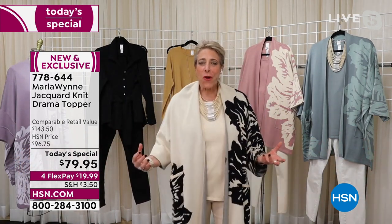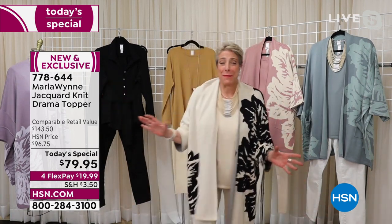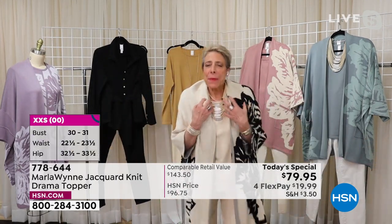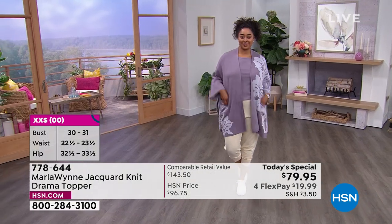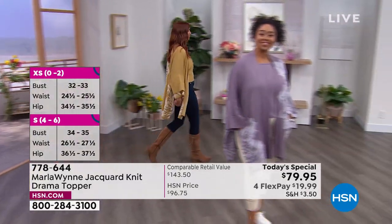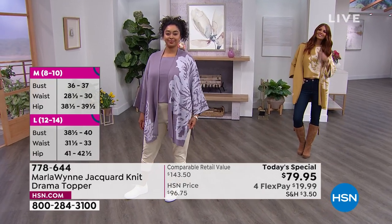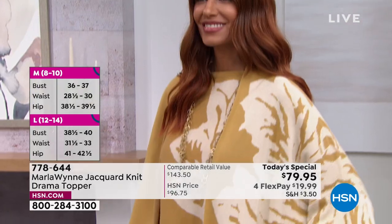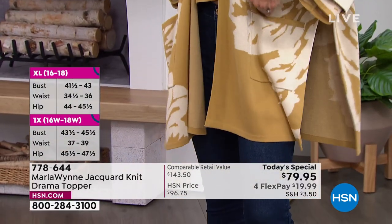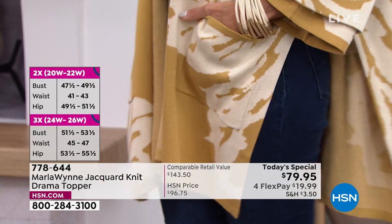Everything mixes and matches, which is just so great. Just pick your palette. The sea mist is gorgeous with the column of ecru. The Woodrose is absolutely beautiful. I love the black and ecru, and of course the inky blue and the ecru. So if you start with the column of ecru, look what Sonia's wearing — she could wear exactly what she has with the ecru pants, or throw on a pair of jeans for a whole other look.